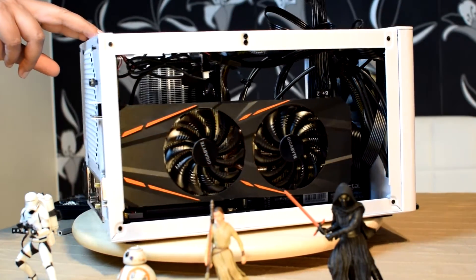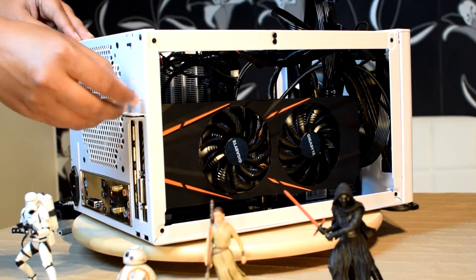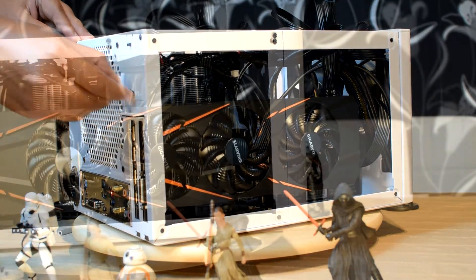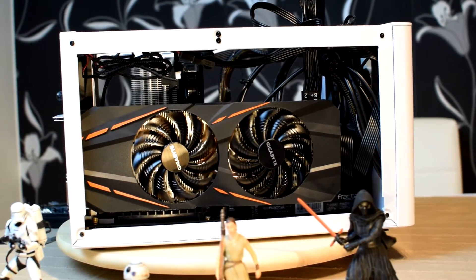You will have to connect the 8-pin PCI Express connector. Now press the slider down and tighten the screw. With this, we are done with the installation of the graphic card in our mini-ITX case.